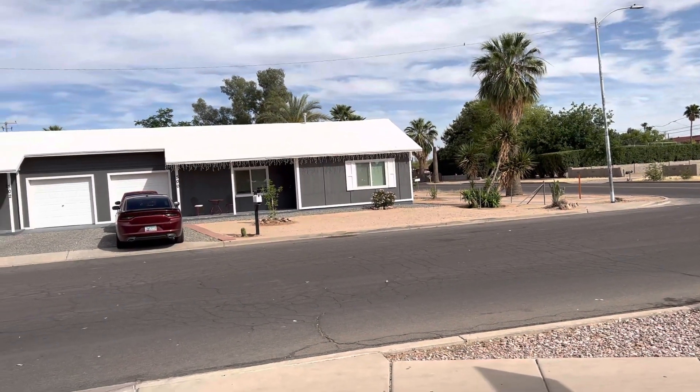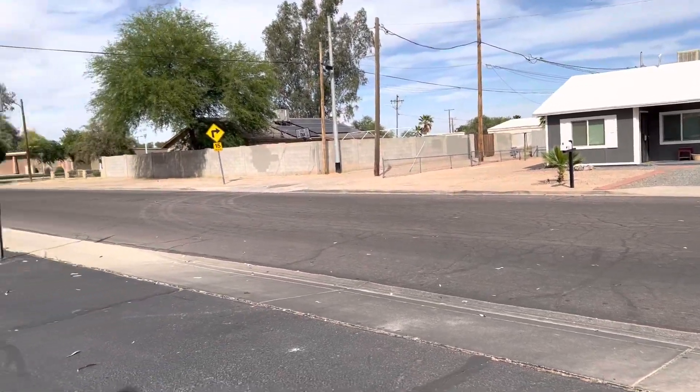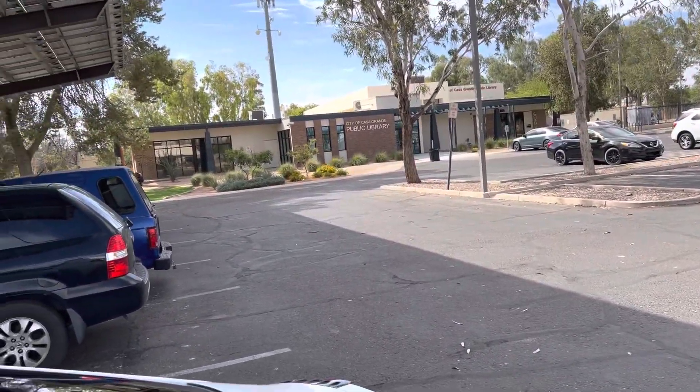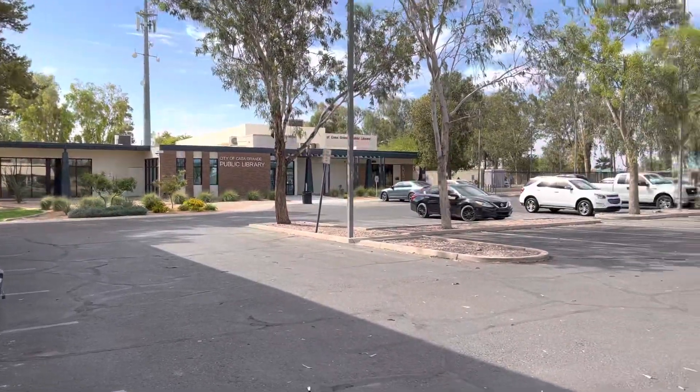We're at 500 North Dry Lake Street. We're not allowing interior showings without an accepted contract, but to give you an idea — it's downtown. This is five minutes from the other property on 11th Street, so it's very, very close.